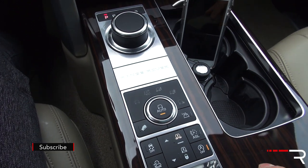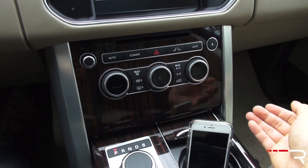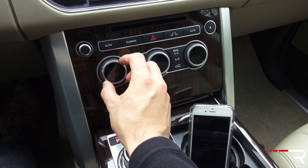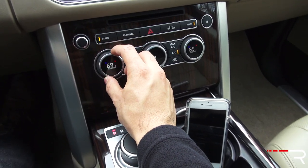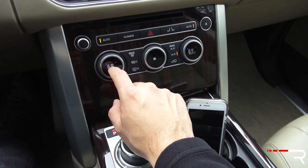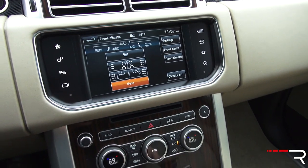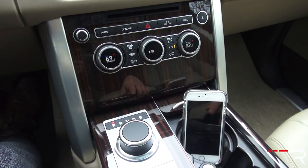Looking at the rest of the center stack controls, you have tri-zone automatic climate control. The heated seats button is interesting — you can cycle between heated or cooled function, and push again to get the climate control function embedded in the same control. There's even a little screen Land Rover gives you there. You can also push the climate button to bring up climate control on the main display. The hard button area is much easier to use, especially at a glance.